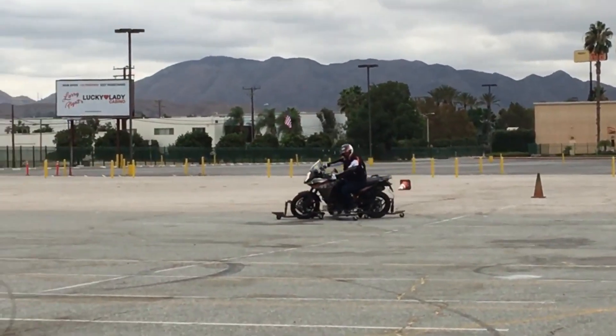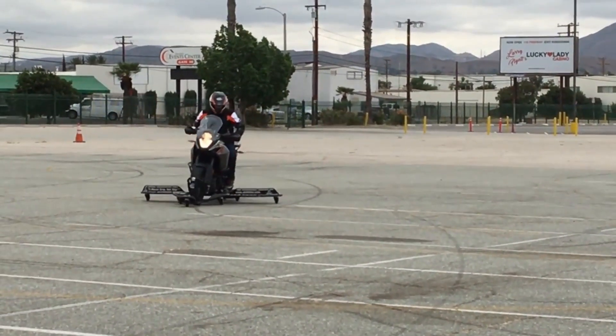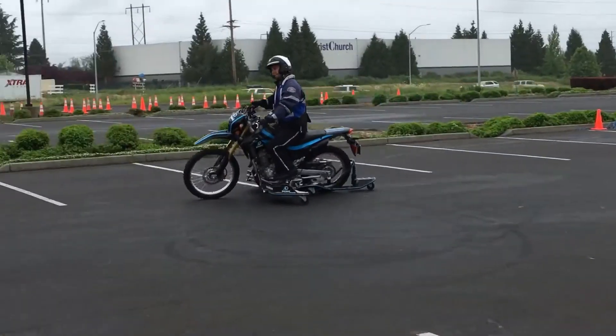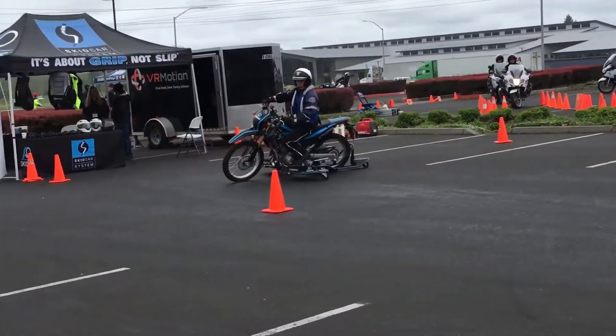And third, the skid bike is more versatile than traditional motorcycle training methods. It can be used to train riders of all skill levels, from beginners to experts. It can also be used to simulate a variety of road conditions, such as wet or icy roads.